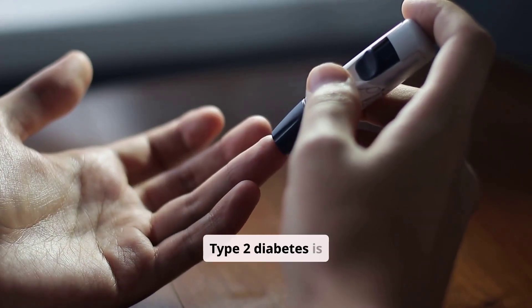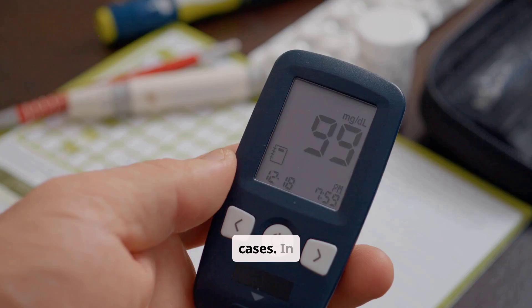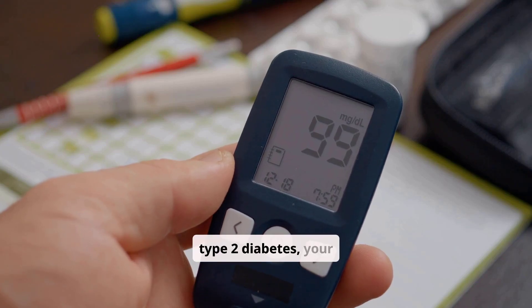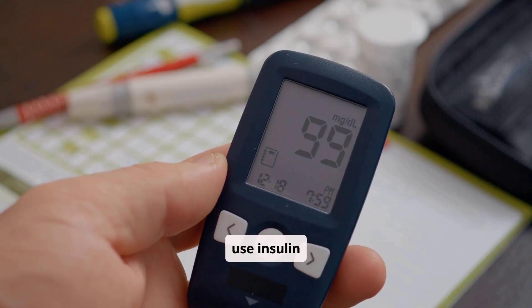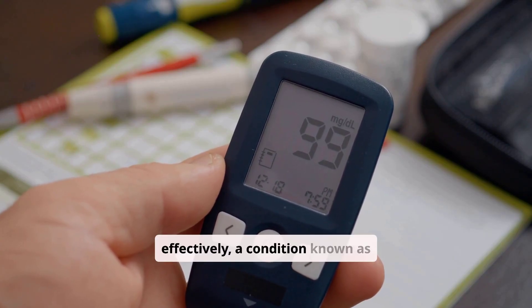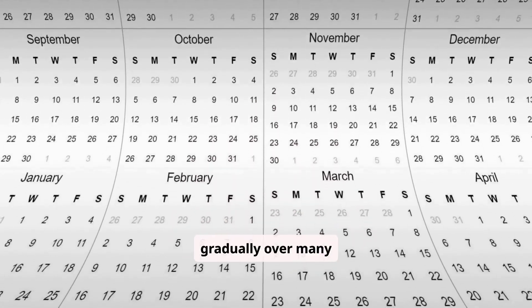Type 2 diabetes is the most common form, accounting for about 90–95% of all diagnosed cases. In type 2 diabetes, your body either doesn't produce enough insulin or doesn't use insulin effectively — a condition known as insulin resistance. It often develops gradually over many years.